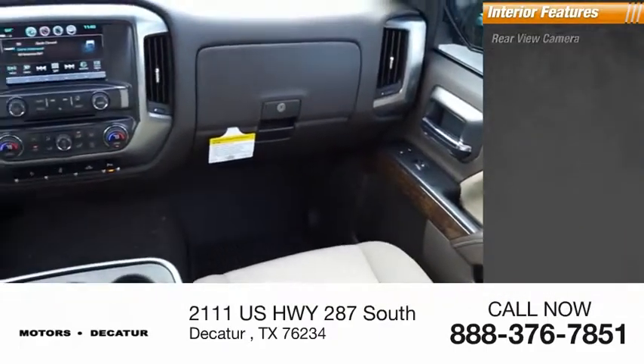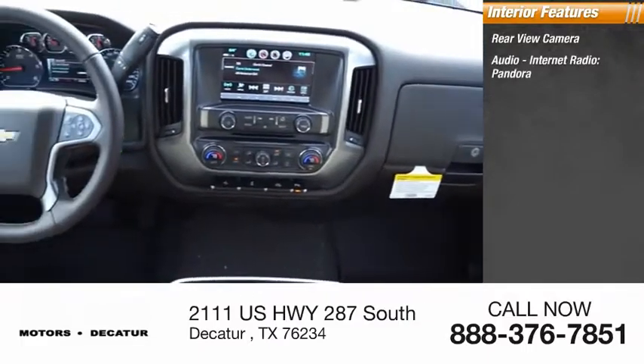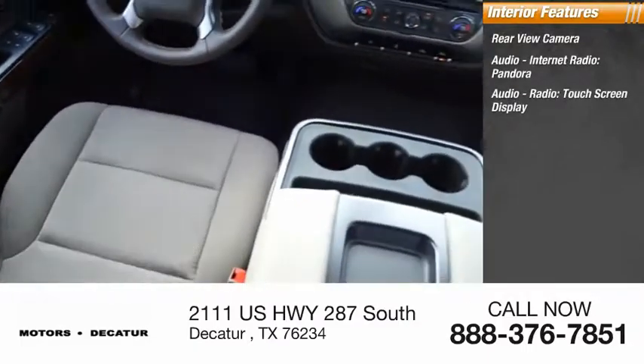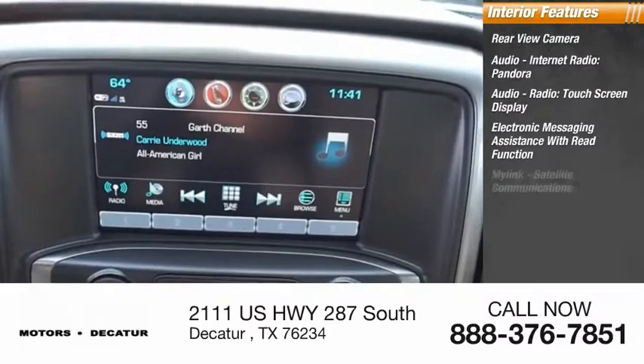Inside you'll find rear view camera, audio, internet radio, Pandora, audio radio, touchscreen display, electronic messaging assistance with read function, and MyLink.